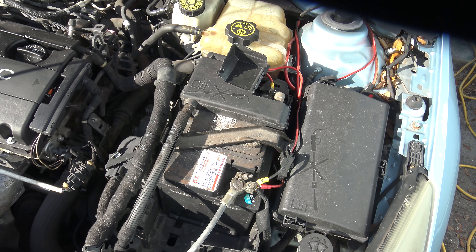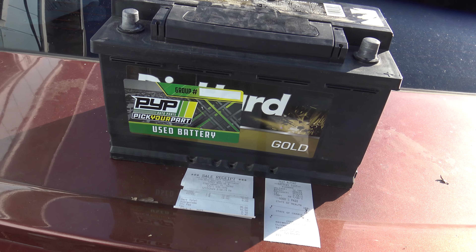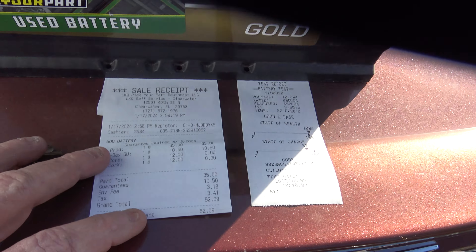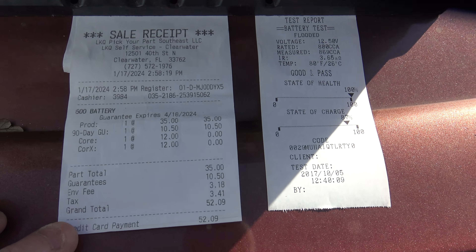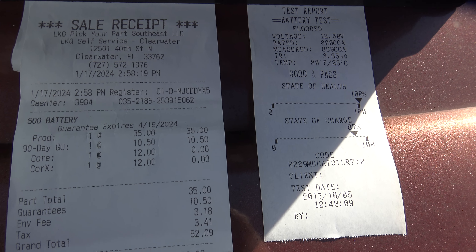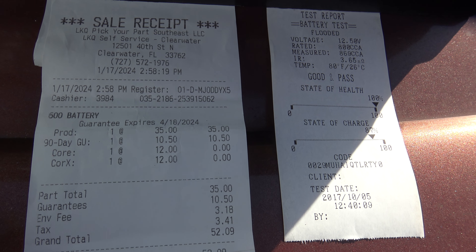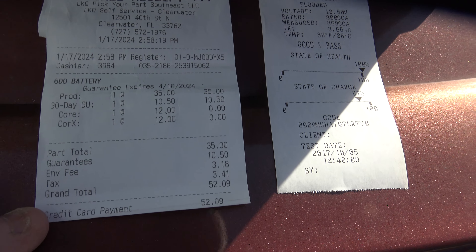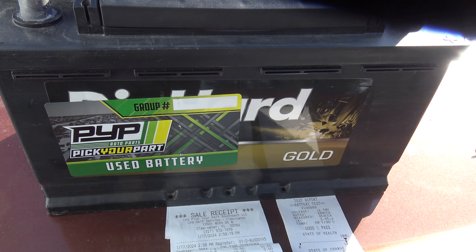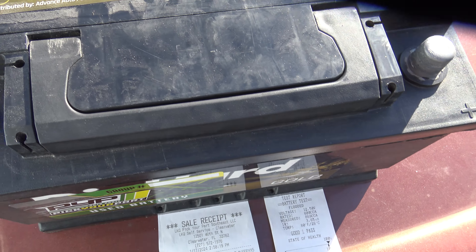I was at LKQ today and got a new battery. It came out to $52.09. They automatically added a 90-day warranty — if you don't ask about it, they won't tell you. It could have been $42 without it, so it would have been $42.09, but I still got a good deal. It's a DieHard Gold — it's $233 online.